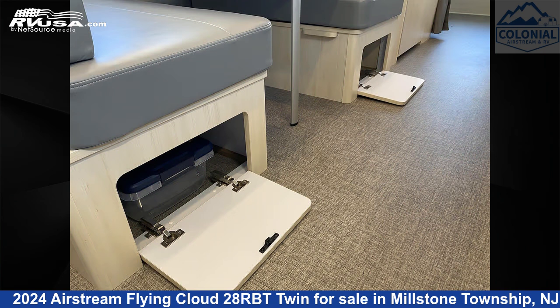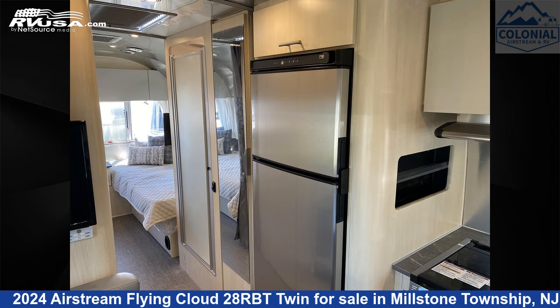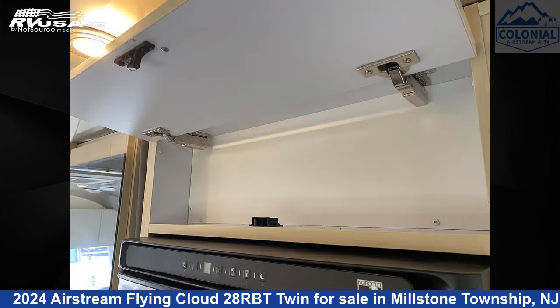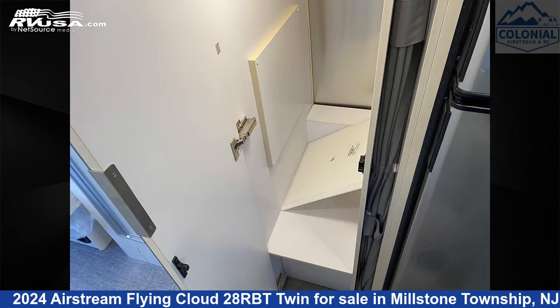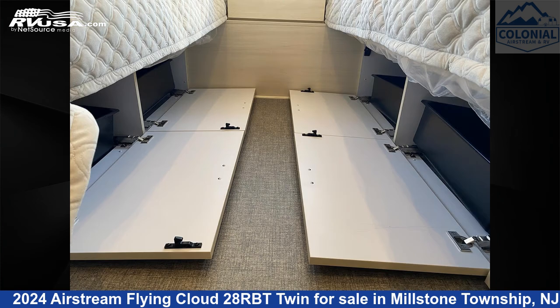The unloaded weight of this 2024 Airstream Flying Cloud 28RBT Twin is 5,900 pounds. Remember, this is an AI-generated video of one of thousands of classified listings on RVUSA.com. If you're interested in this unit, visit the link in the video description to view more photos and the current price, or reach out to the seller.